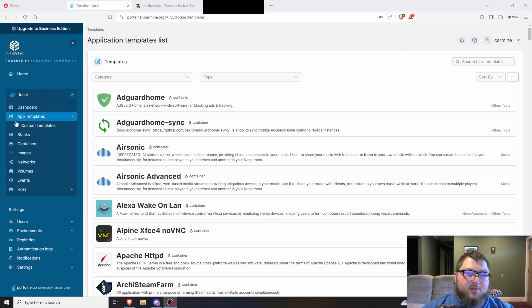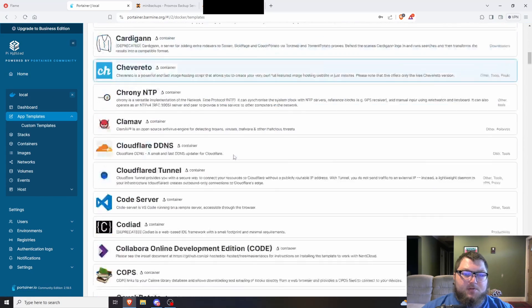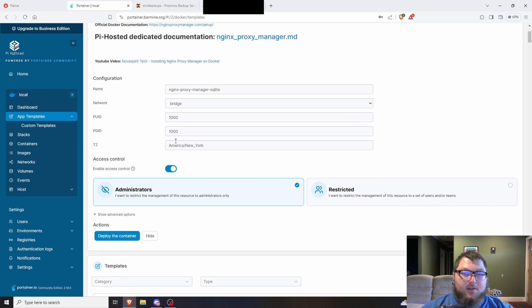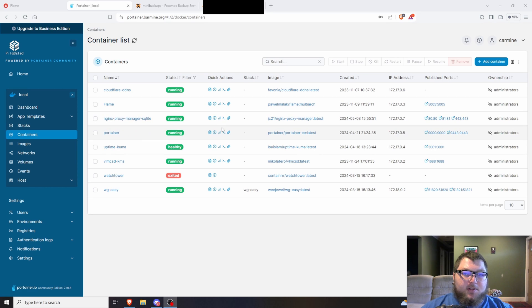First, come over to Portainer and go to whichever instance and environment you're using — I'm using my local environment. Then go to App Templates and scroll all the way down until you find Nginx. When you get there, there's Nginx, Nginx Proxy Manager, and about five of them. I used Nginx Proxy Manager v2 with SQLite. This one is the one to use — v3 is out but not ready, and the others are deprecated. Click on it, no additional config needed unless you want to change your timezone, then just deploy it. After it deploys, click on the ports — it's going to be port 8181.